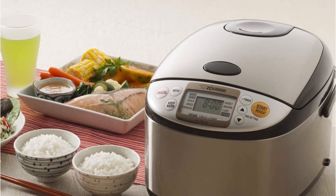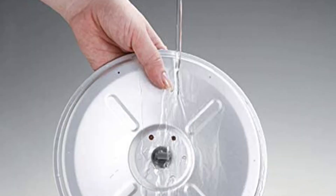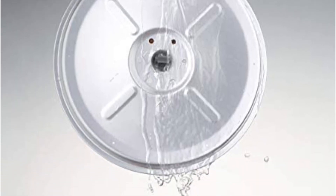The cooker's exterior is composed of high-quality stainless steel with a transparent coating that gives it a cool feel when touched, even while cooking. The Zojirushi's inner cooking pot has a non-stick coating that prevents rice grains from clinging to the inside of the pot, while also making cleaning easy.